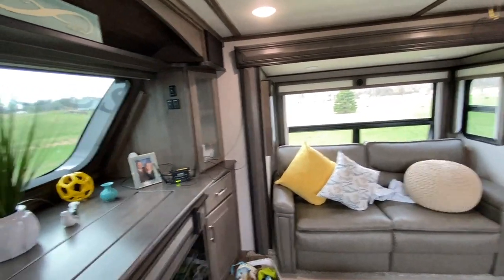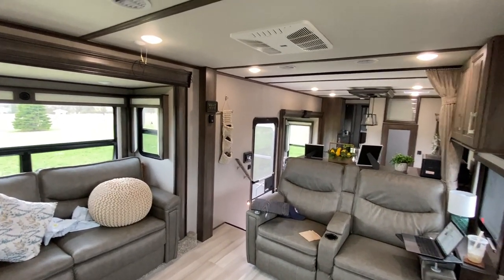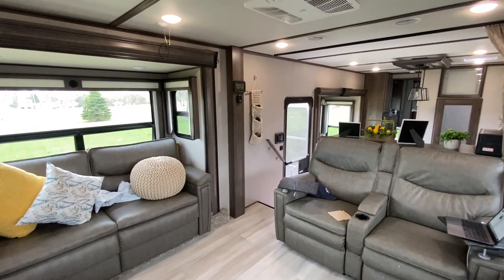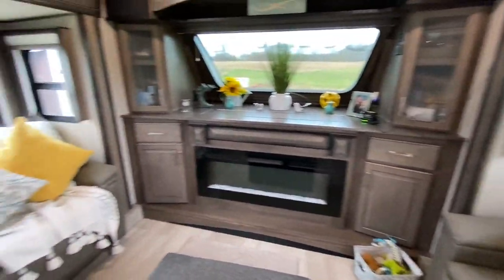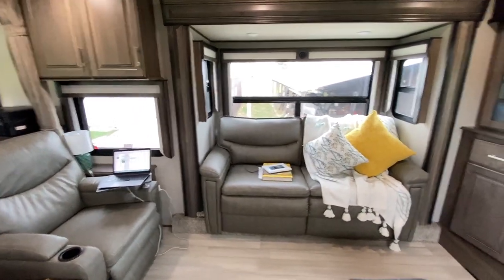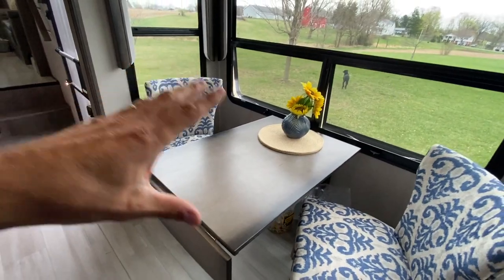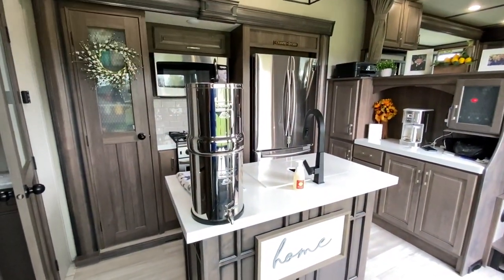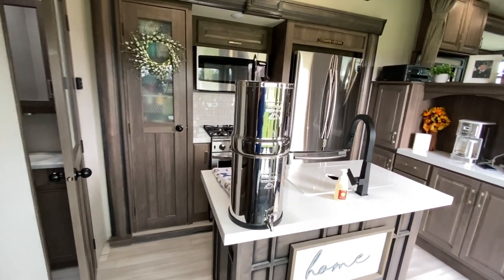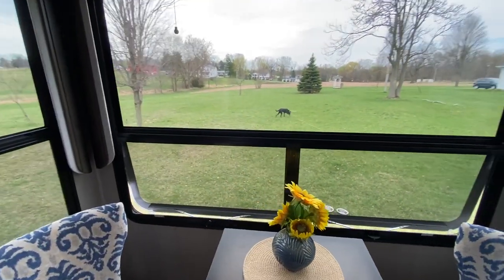The third thing we really like about the Grand Design Solitude 380 FLR is the room layout. I've looked at many other Grand Design RVs and they're great, but what set this unit apart is that the rooms are separate. This room right here is just the living room — not shared with the kitchen or dining room. When you're in here, you feel like you're in the living room. In the kitchen, you have the kitchen and dining area together by themselves. There's not a couch in the kitchen area, and there's not a TV right across from the dining room. It's all meant for one purpose.